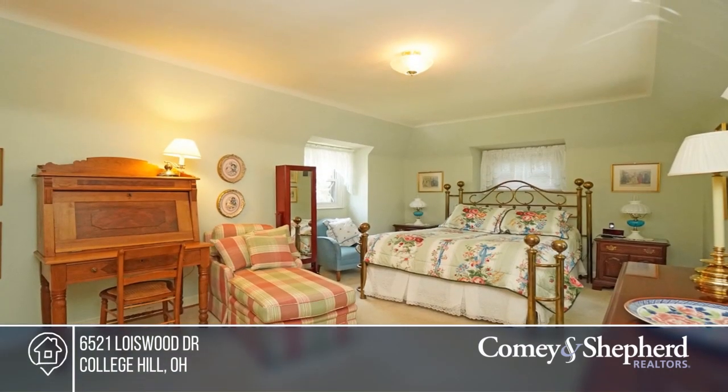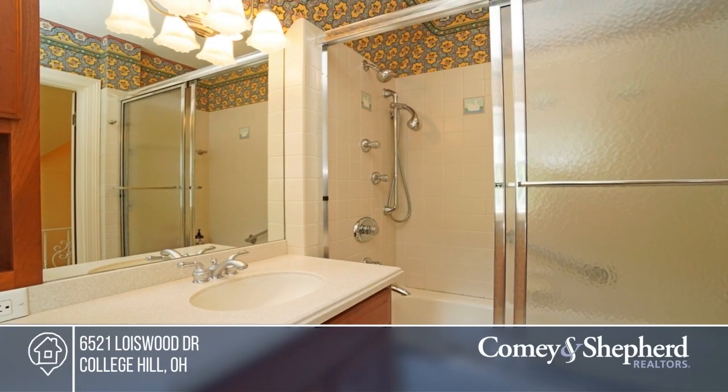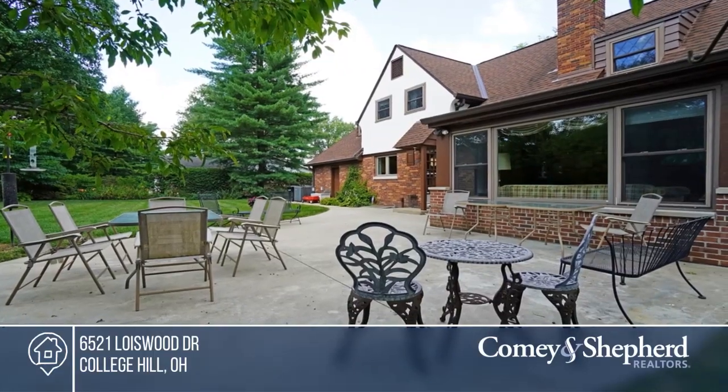Recently updated HVAC, Gilkey windows, and chimney tuck-pointed. The garage door and driveway were replaced in 2019. To see this home in person, call Melanie.